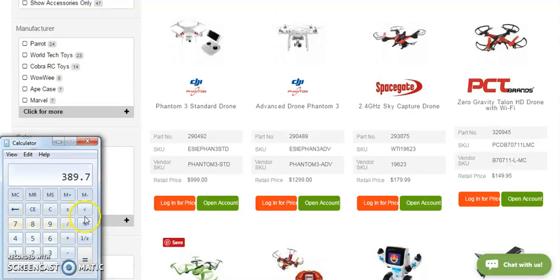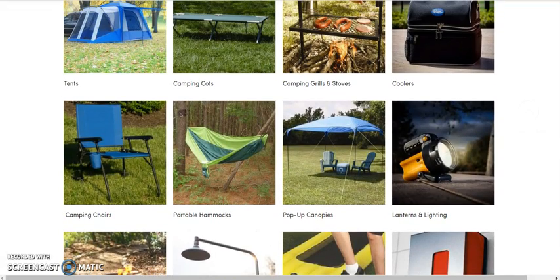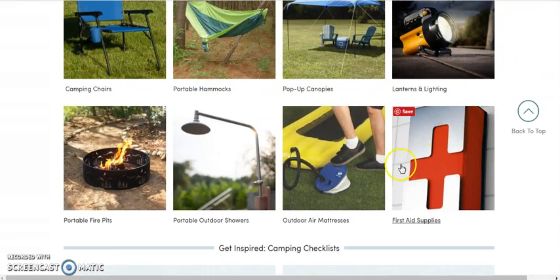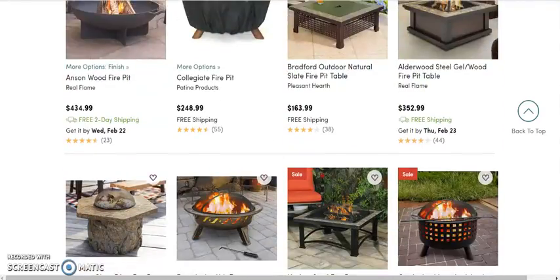This is just drones and electronics, and we have way more stuff than just that. We have everything from security and home systems to home entertainment. When we come over here and look at hiking and camping, we have tents, camping cots, camping grills, coolers, lanterns and lights, pop-up canopies, portable hammocks, camping chairs, first aid, outdoor mattresses, portable outdoor showers, portable fire pits, and more. It is way too much for me to name, but there is a lot of stuff here.